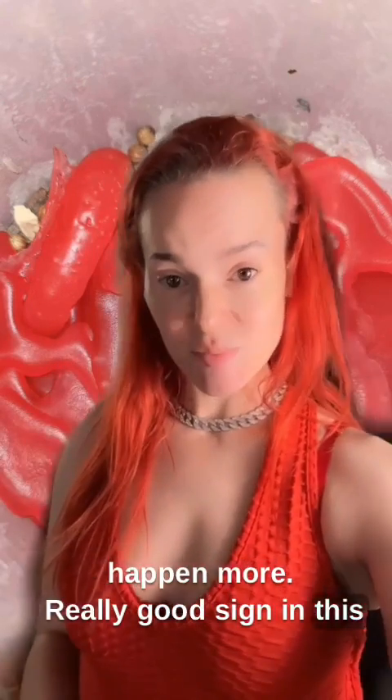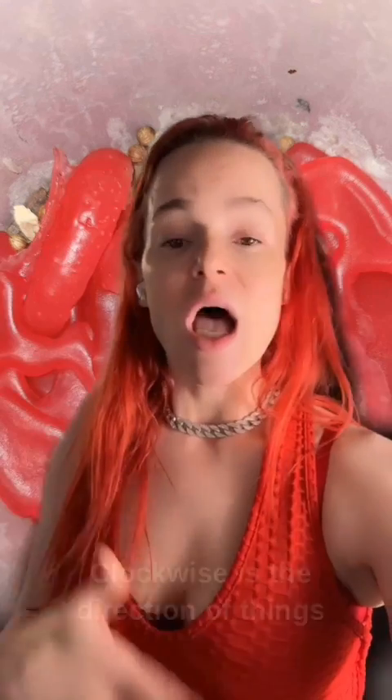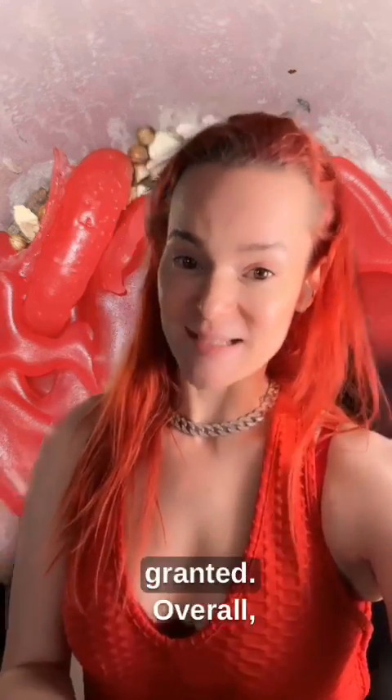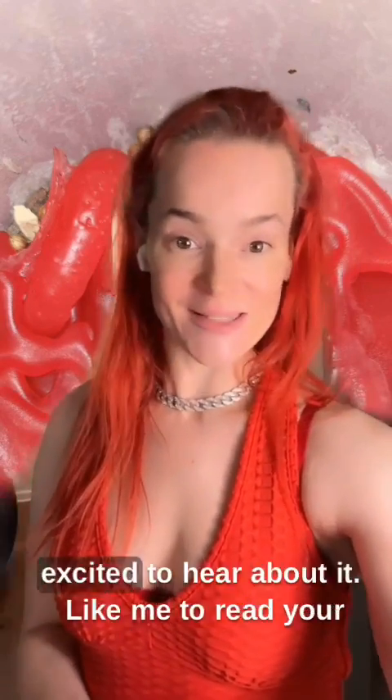Another really good sign in this particular candle: if you look at the general way that the wax flowed, it flowed in a clockwise circle. Clockwise is the direction of things coming towards you and your request being granted. Overall, this candle actually looks fantastic. I think that the person who did it is going to get really good results from this spell, and I'm very excited to hear about it.